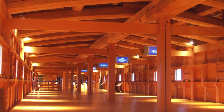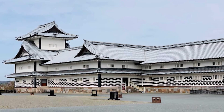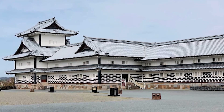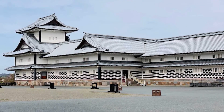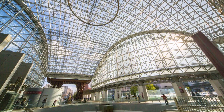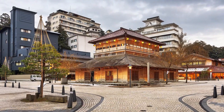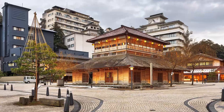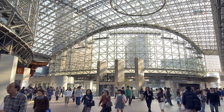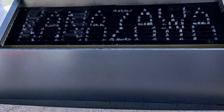Resembling a traditional torii gate found at Japanese shrines, the Tsuzumimon Gate serves as a symbolic transition between ordinary daily life and a sacred space, making it a unique and culturally significant addition to the station's design. Inside, the station's central concourse greets visitors with a visually captivating sight of 12 wooden gates.